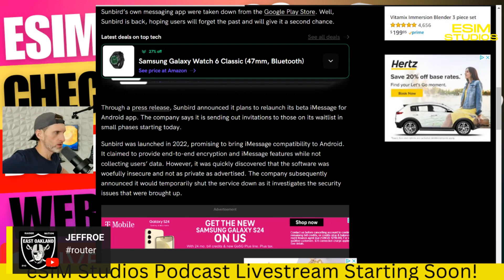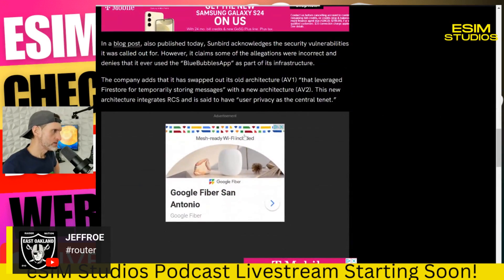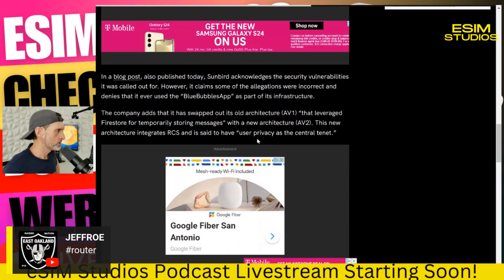Unfortunately it was discovered that was not really the case — it was insecure and not private as advertised. The cat was out of the bag and the company had to put out an immediate press release to try to put out the flames. They said they temporarily shut down the service themselves, but it was quickly found out that Apple had also snapped the server connection to them. It looks like they might have tried to find a way around the new block.